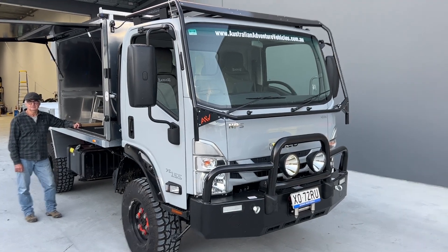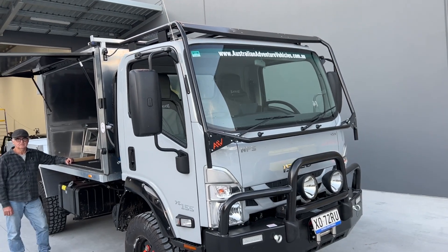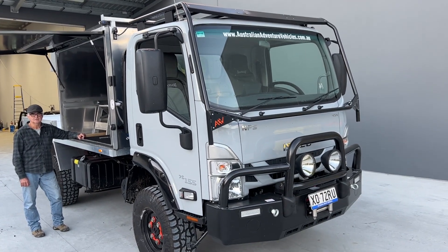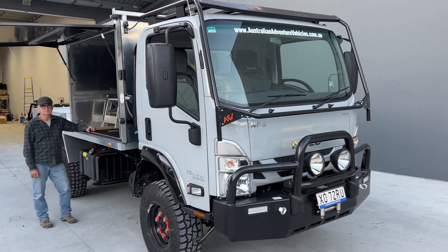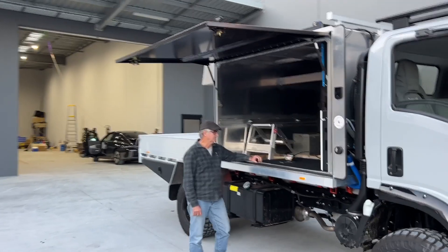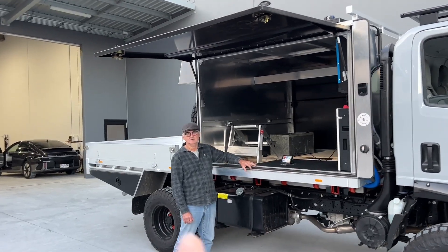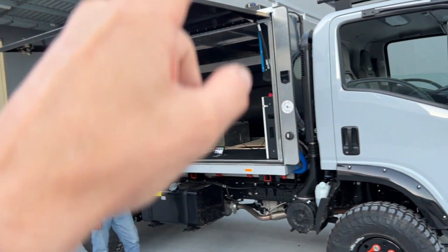Hi, Bruce from Safari. We're in front of an Isuzu NPS here and this has been put together by Wally. Australian Adventure Vehicles have done the bull bar, the scrub bar, and the wheels. Wally's got a big canopy in here, a tray on the back, and a camper for two people on the back. We've added solar on the top.